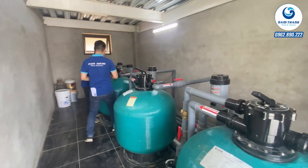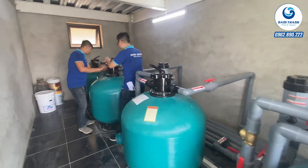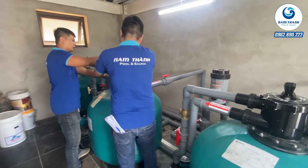Do đây là một bể bơi có thể tích tương đối lớn, nên sử dụng 4 bộ bơm lọc công suất lớn để đảm bảo khả năng vận hành tốt nhất cho bể bơi.